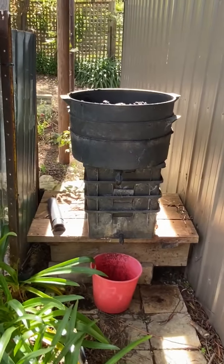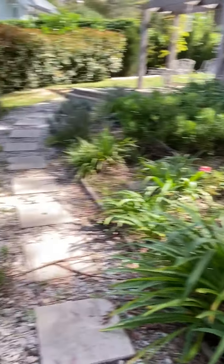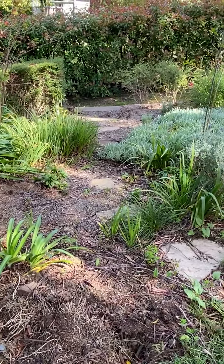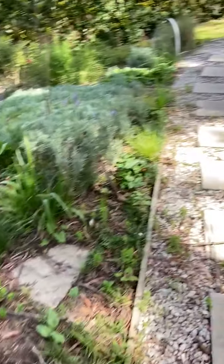Something's happening with the worm farms today — I'm not sure what — but the worm farms are getting some work. We just dug out a birch that died during the drought. I was hoping it might come back but there's been no sign of life in it. It was very wobbly so we decided to take it out.